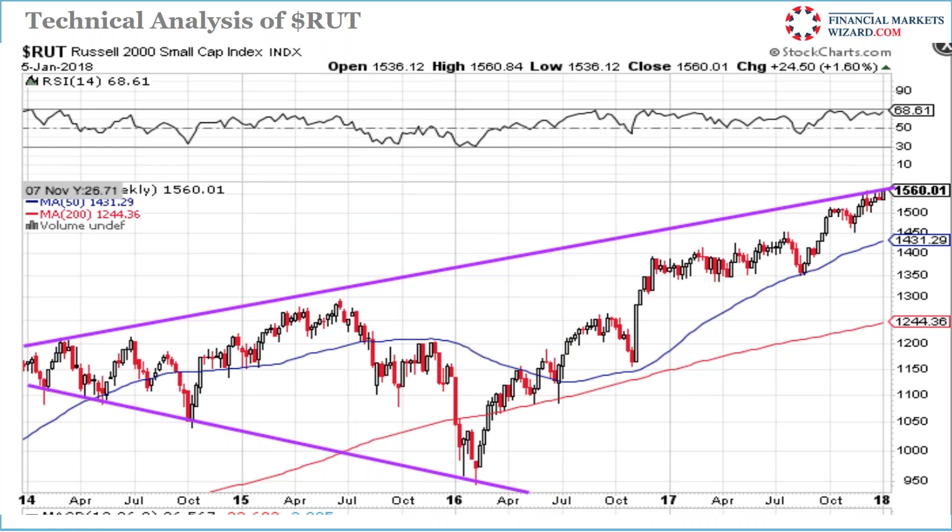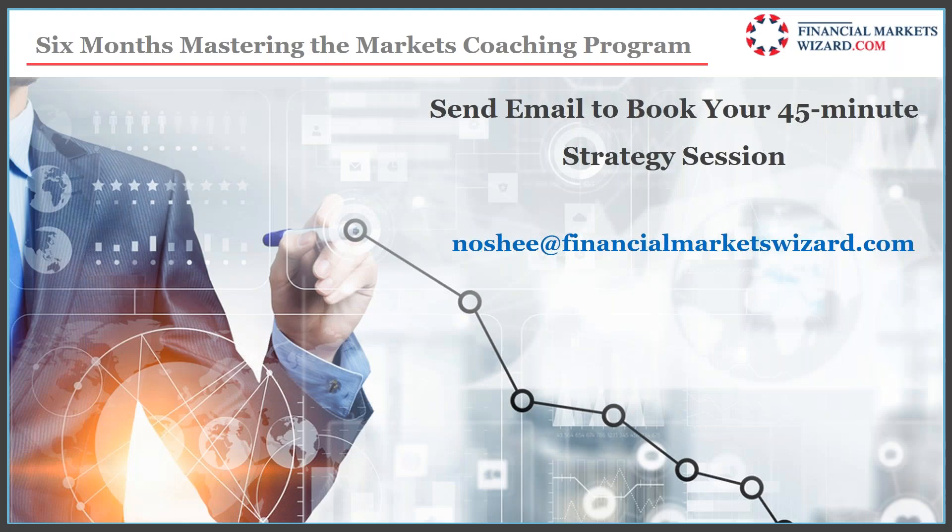I also have a six-month coaching program. If you're interested, send me an email and I'll book a 45-minute interview to explain how it works. That's it for today — about 50 minutes. See you next Sunday at 6 o'clock.